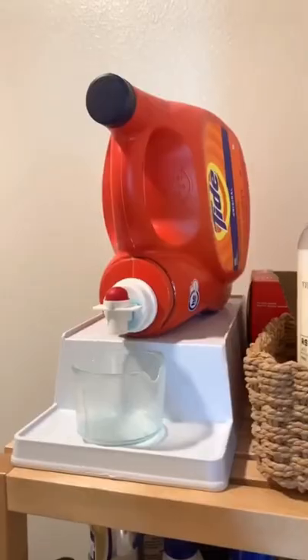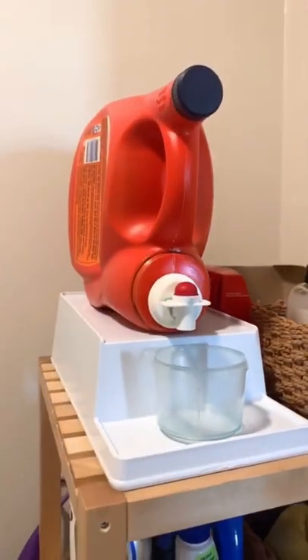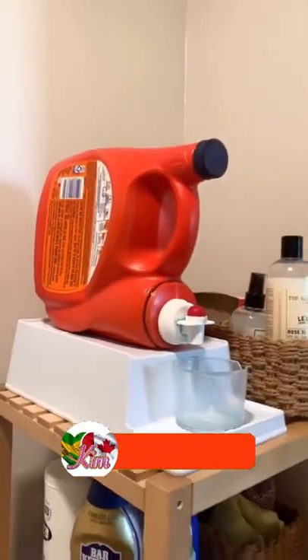Next is a stand for your laundry detergent. I like that it can catch any spills or drips and creates a nice spot to put the lid. It's also at an angle which makes for easy pouring.